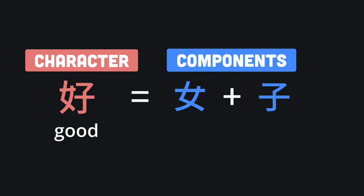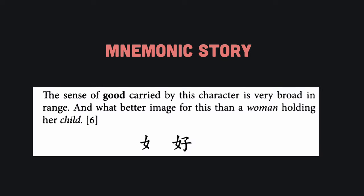For example, Heisig assigns this character the meaning 'good.' That character is broken down into two separate components. The left component is named the woman component, and the right component is named the child component. He then provides a story that combines the keyword 'good' with the component names woman and child.